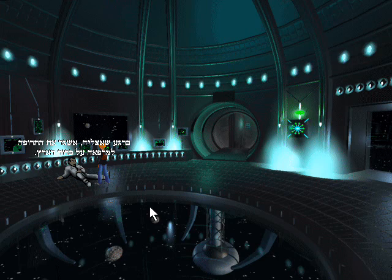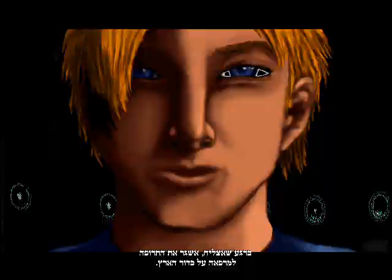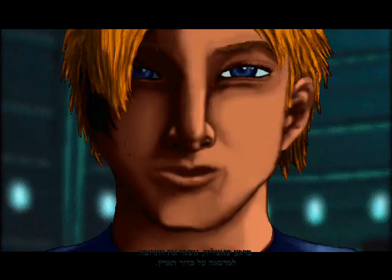As soon as I'm up to it, I'll transport the antidote to a clinic on the Earth base. As soon as I'm up to it...